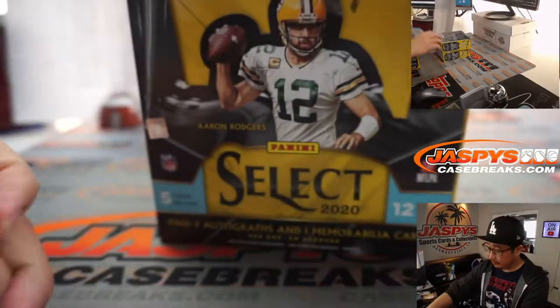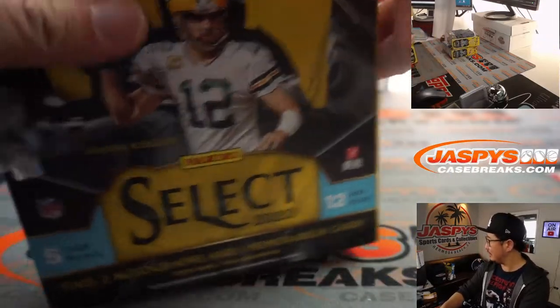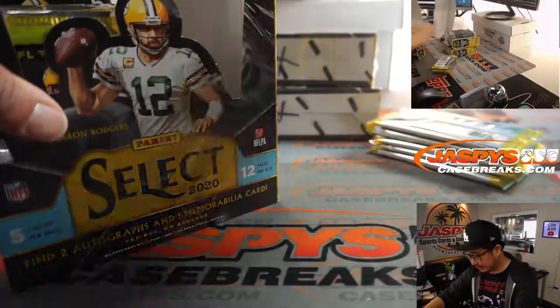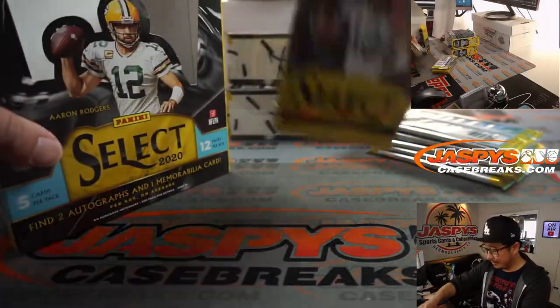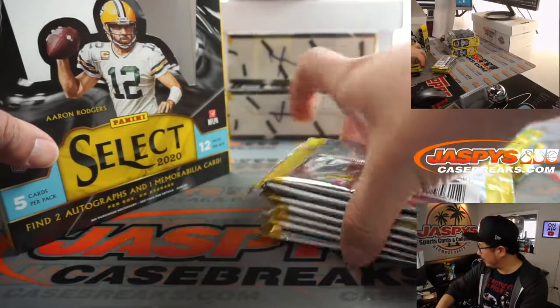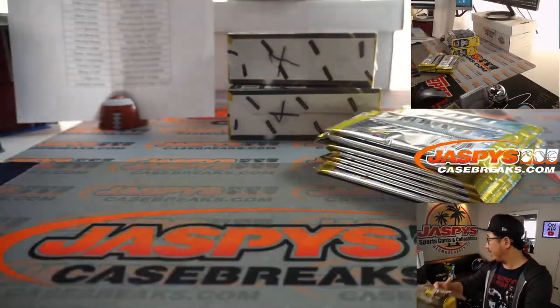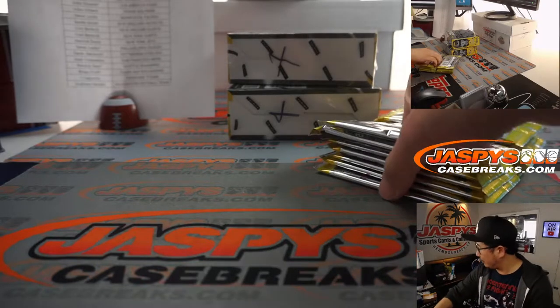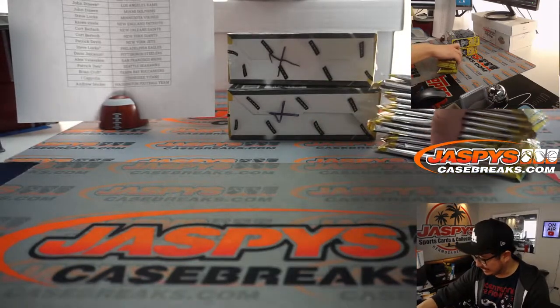We've got the golf — the Masters is back on, folks. Some Saturday Masters action. After a weather delay, they're back up and running. Matsuyama is 11 under. Rose is 8 under. Scheifele is 7 under. Spieth and Zalatoris tied for fourth at 6 under.